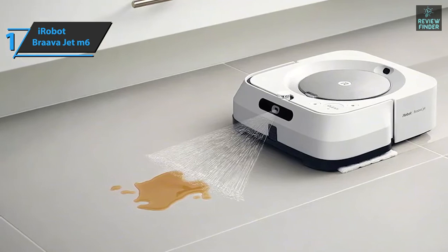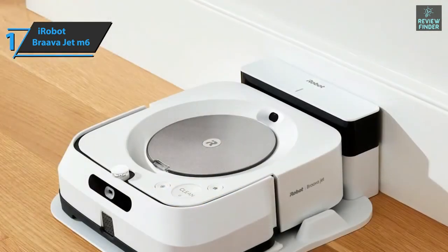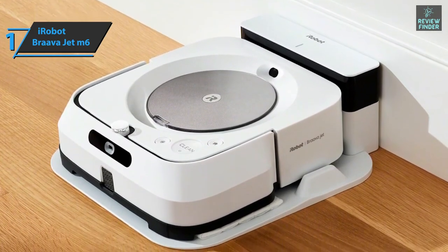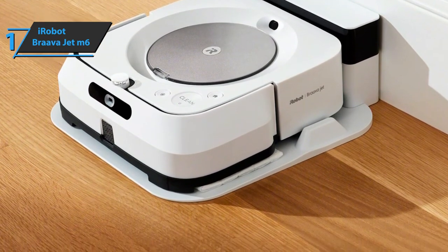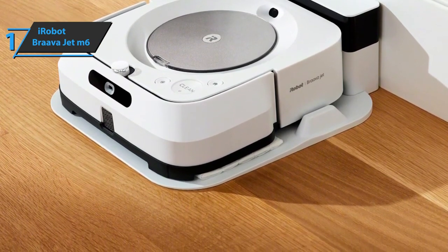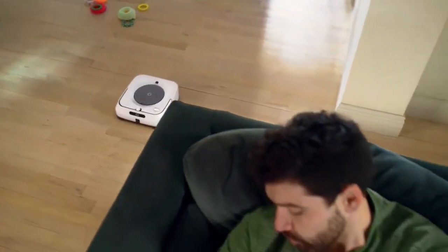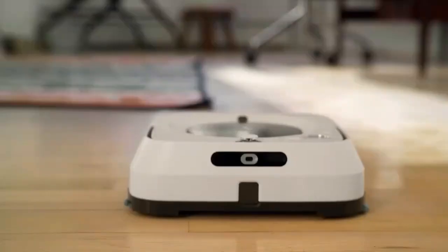The Braava Jet M6 can be controlled from your smartphone via Wi-Fi, and works with voice assistants including Amazon Alexa and Google Home. Overall, this product delivers premium performance at the best possible price-to-quality ratio. Thanks for watching — see you guys in the next video!